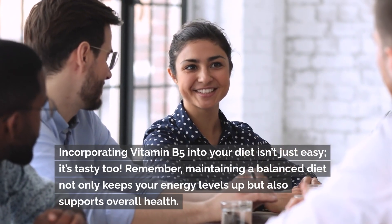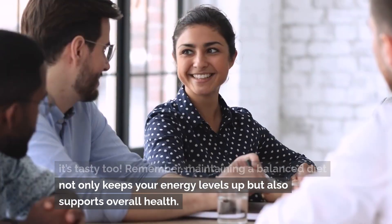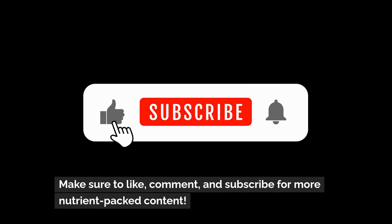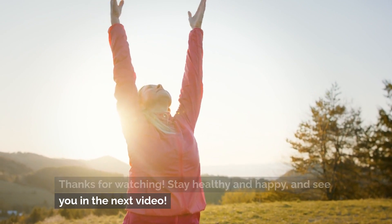Incorporating vitamin B5 into your diet isn't just easy, it's tasty too. Remember, maintaining a balanced diet not only keeps your energy levels up, but also supports overall health. Make sure to like, comment, and subscribe for more nutrient-packed content. Thanks for watching — stay healthy and happy and see you in the next video.